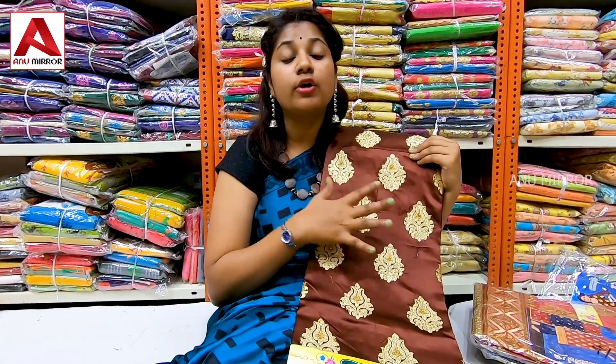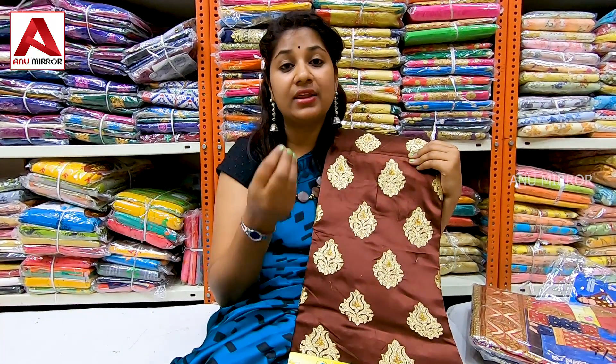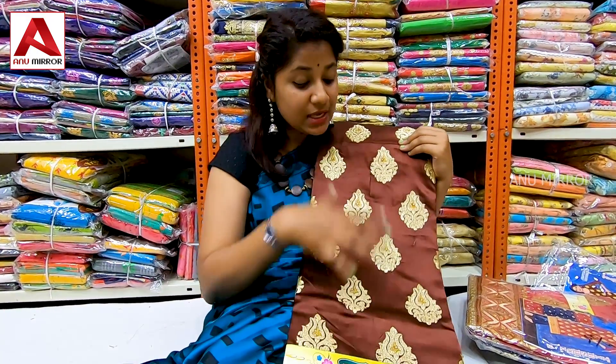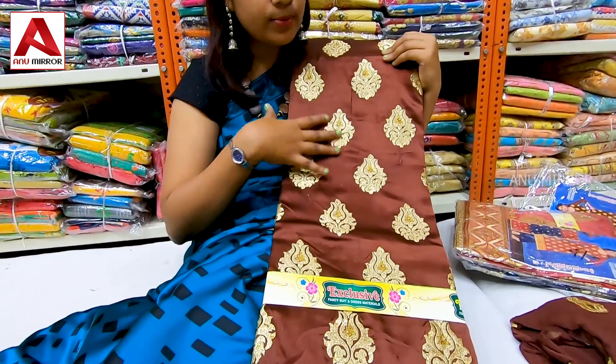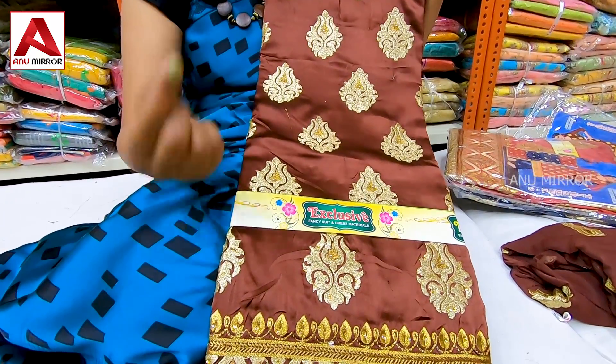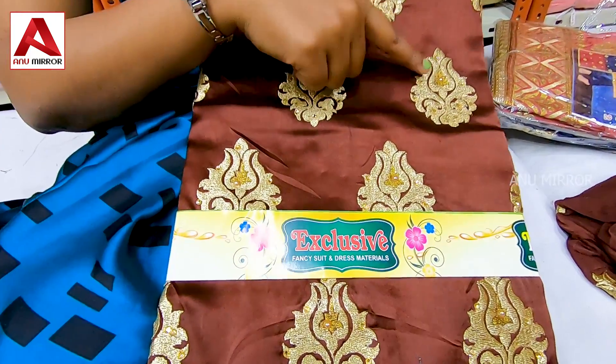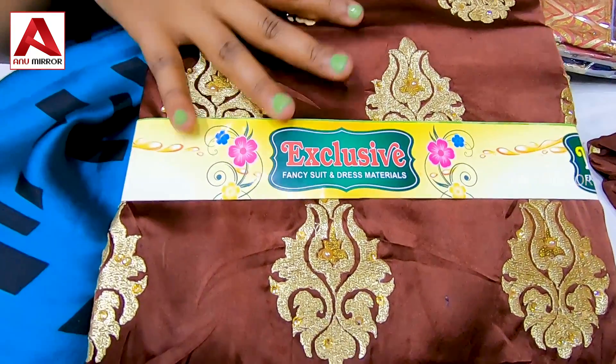The first collection is a pure chocolate brown color combination with gold and cherry work. The threading is also in embroidery work. This top is satin fabric — it is soft, satin type — with a little bit of embroidery work that will highlight the top.